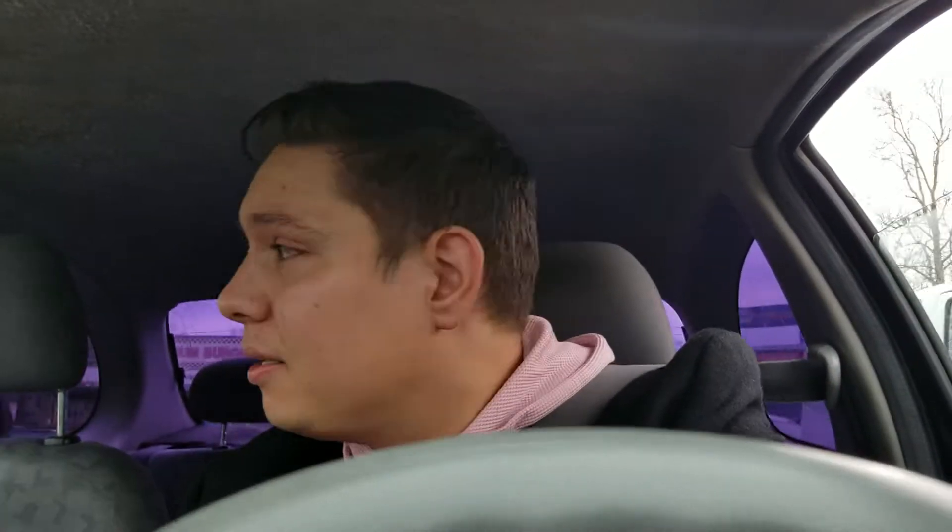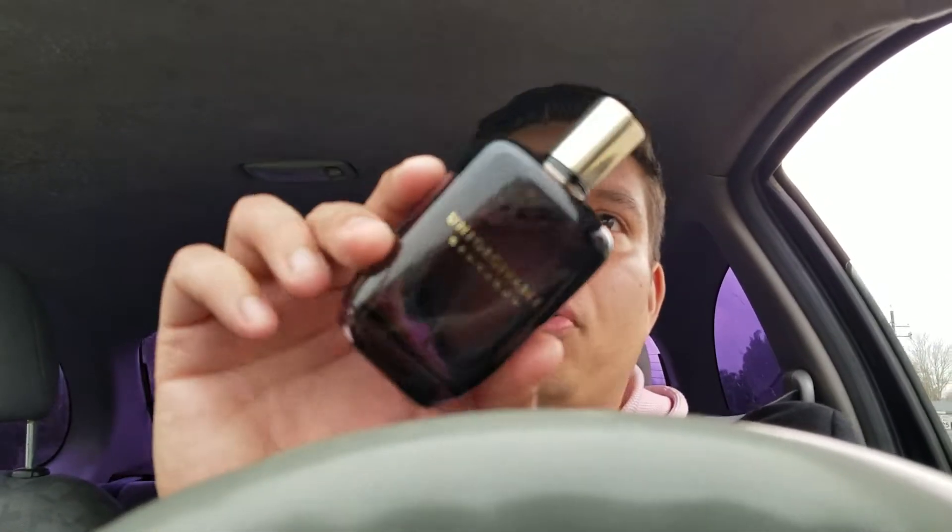It does not last the longest — maybe four hours — but remember this is cheap. It was 30 bucks for a 3.4 oz bottle.